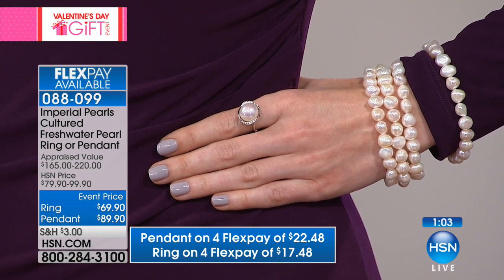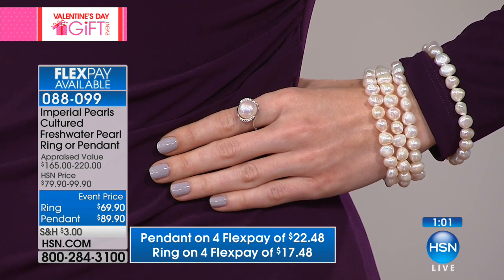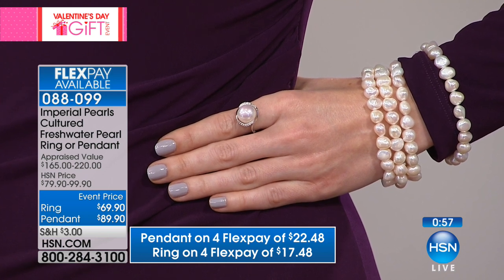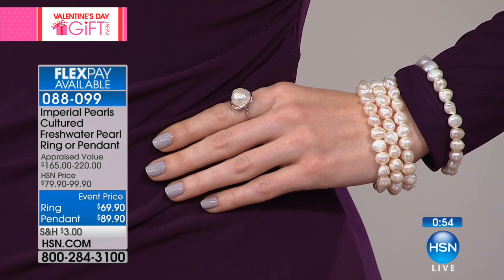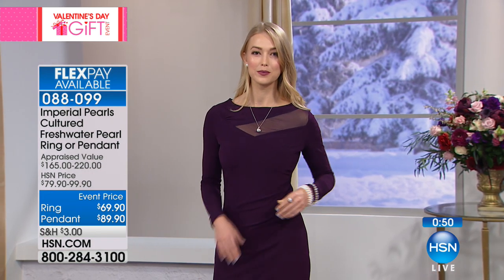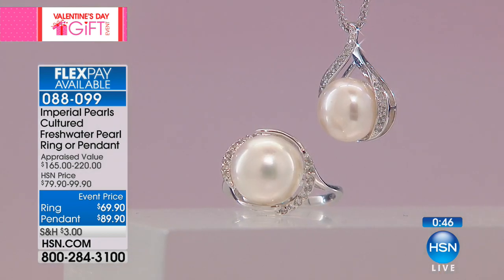This is a gemstone you will have for decades, that you will pass down from generation to generation of your family. You will cherish this, wear this every day, admire this. Every time you look down at your finger, it will take your breath away. Every family should have pearl jewelry that goes from generation to generation — these are true heirlooms.